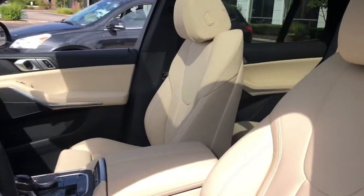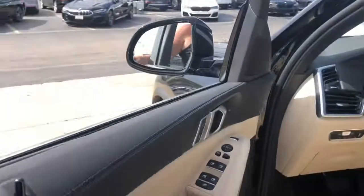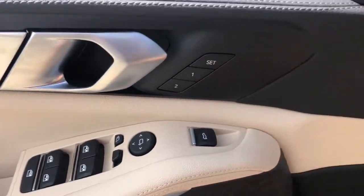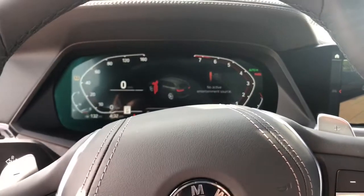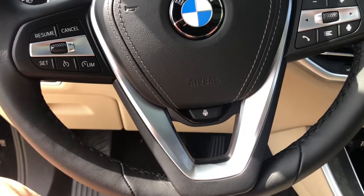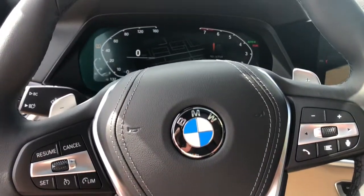These are just some of the great options this vehicle comes with: navigation system, electronic stability control, power driver's seat, seat memory, rain-sensing wipers, traction control, passenger vanity mirror, trip computer, bucket seats, and power windows.